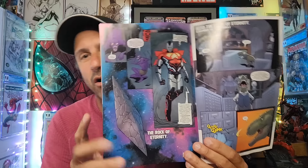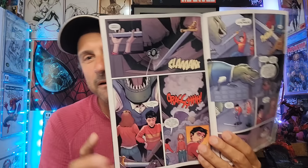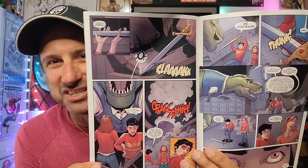Then we got the Absolute Power Task Force 7: Last Sun Rising Issue 1 of 7. I'm excited about this one — I wanted to see all these Amazon robots and what they do when they're not fighting superheroes. The artwork looks a little simplistic, almost kiddish-like. Hopefully it will be a pretty good book.